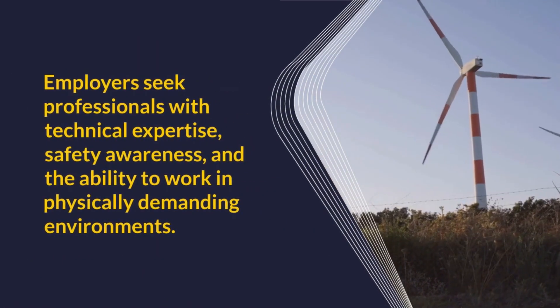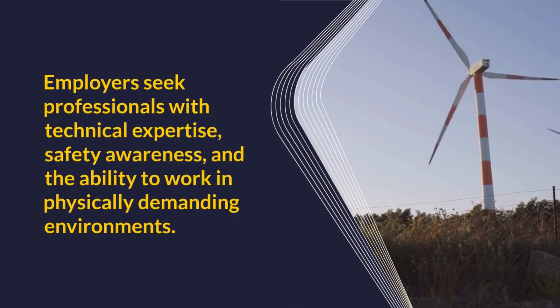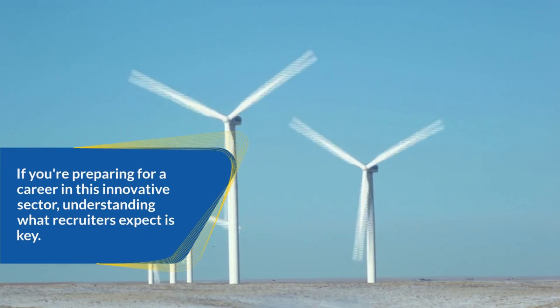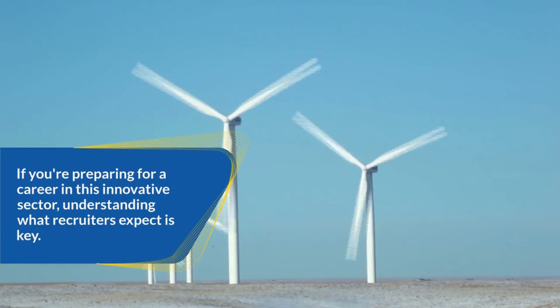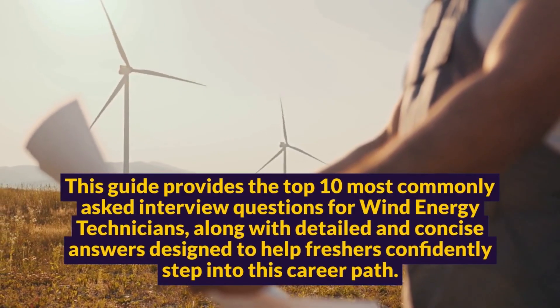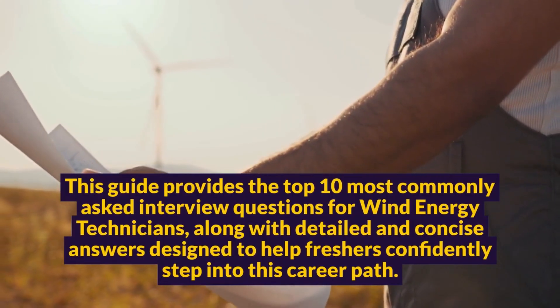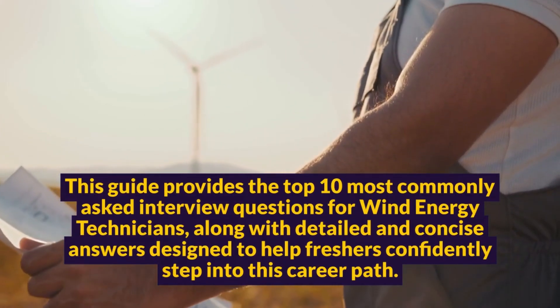Employers seek professionals with technical expertise, safety awareness, and the ability to work in physically demanding environments. If you're preparing for a career in this innovative sector, understanding what recruiters expect is key. This guide provides the top 10 most commonly asked interview questions for wind energy technicians, along with detailed and concise answers designed to help freshers confidently step into this career path.